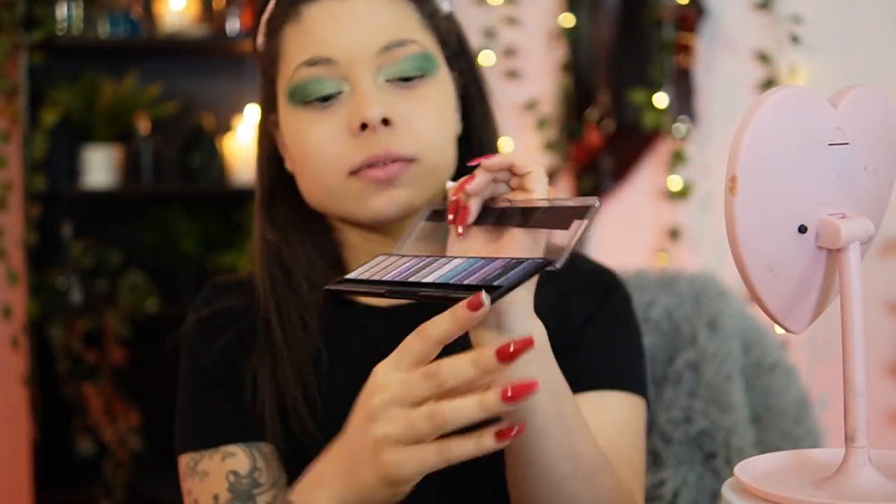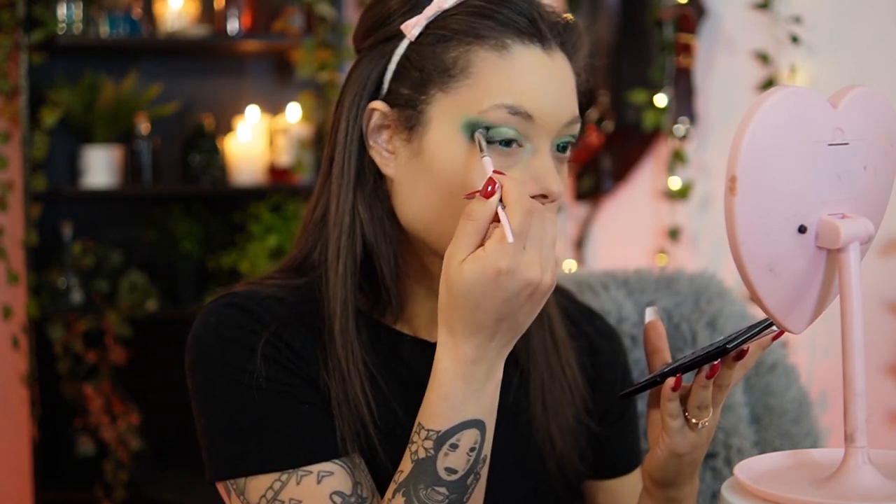Sip of coffee. Going in with some black eyeshadow just to give it that smoky effect — you feel me? Kind of in the creases.